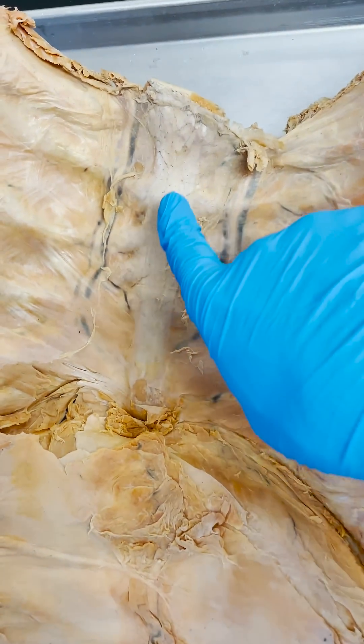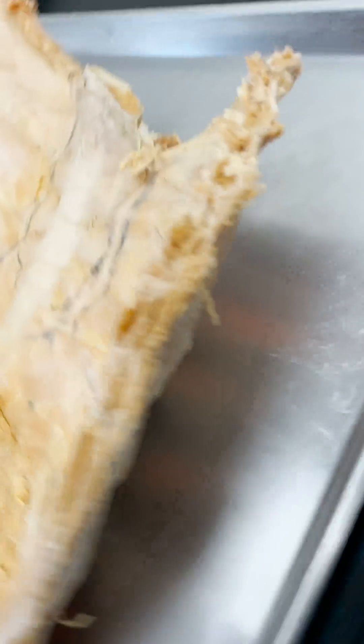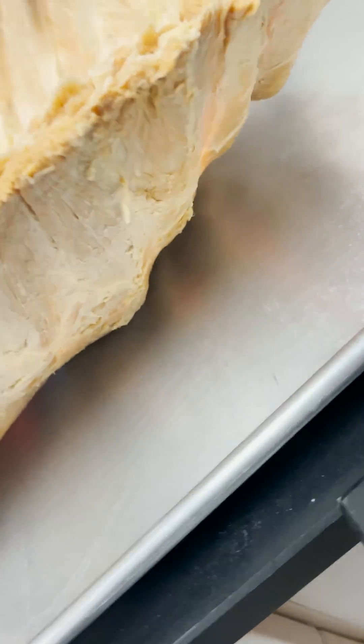Did you know that you had muscles on the inside surface of your ribcage and sternum? Just so we're clear here, here's the inside surface of the sternum and you can see the ribs here — just for reference, there's the outside of the ribcage.